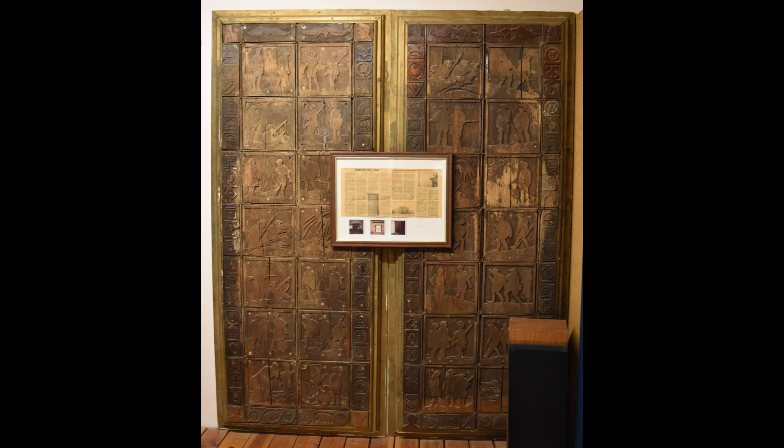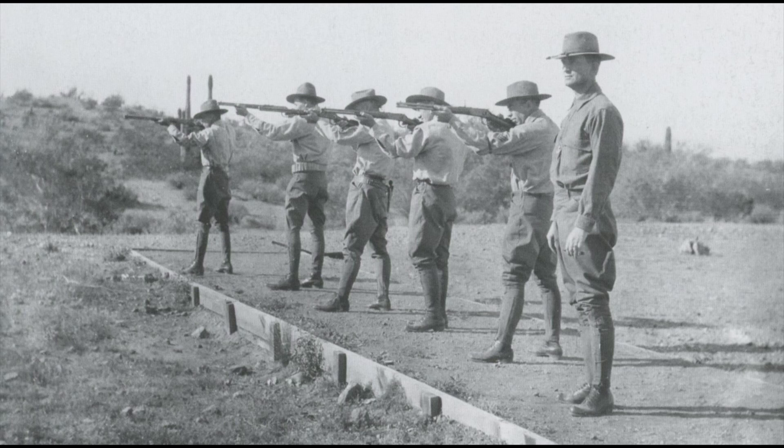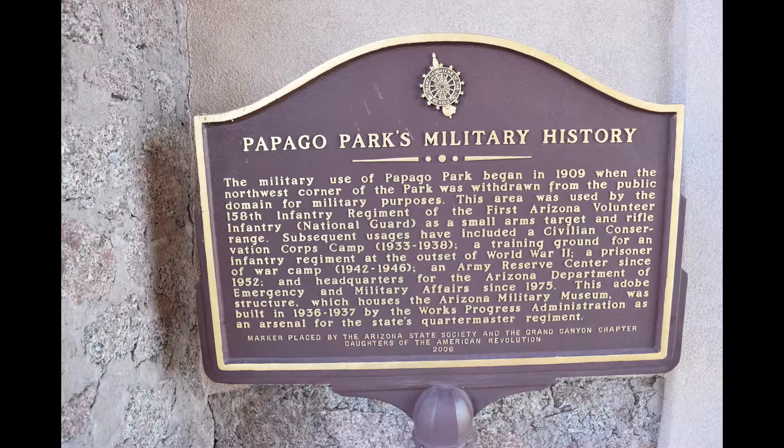The original hand-carved wooden doors, now displayed inside, were created by a World War I veteran and feature images from the Great War and the influenza epidemic. The history of the National Guard's use of this land for military purposes began in 1909, when the northwest portion of Papago Park was withdrawn from the public and used by the 158th Infantry Regiment of the Arizona National Guard.